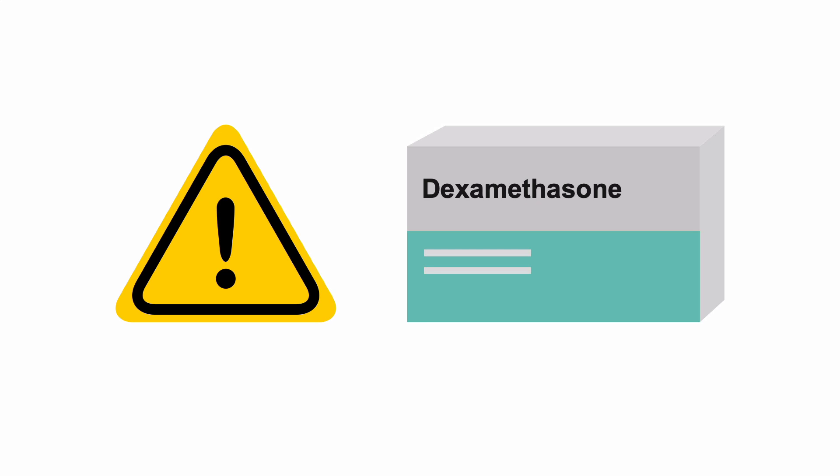start dexamethasone, 4 to 6 mg PO every 6 hours, although it can also be given IV. This often will help manage presenting symptoms.